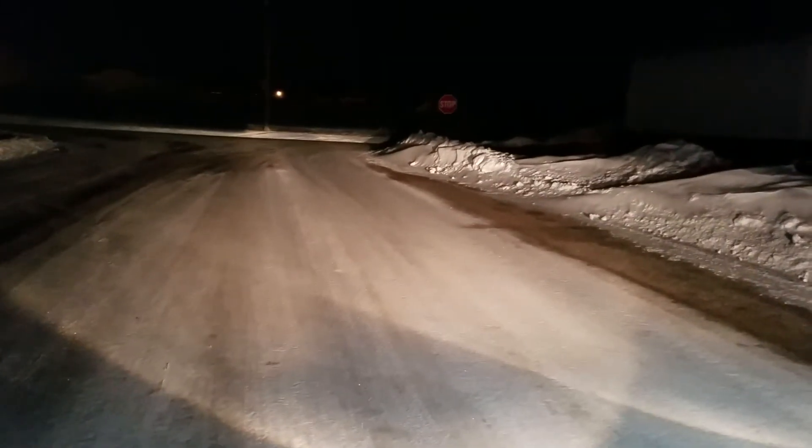Now I'll show you what the headlights look like on. You can't really tell looking at them with the halos because they're so bright.